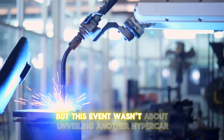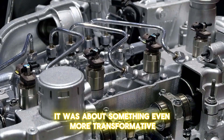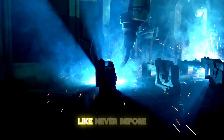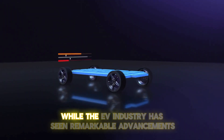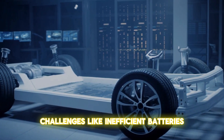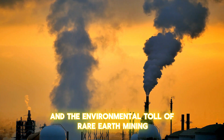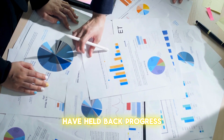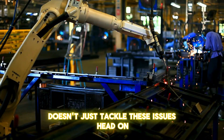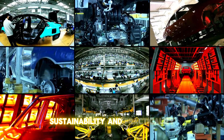But this event wasn't about unveiling another hypercar. It was about something even more transformative — a game-changing engine set to redefine the future of electric mobility. Koenigsegg's revolutionary engine doesn't just tackle issues like inefficient batteries, long charging times, and the environmental toll of rare-earth mining head-on; it raises the bar for performance, sustainability, and practicality.